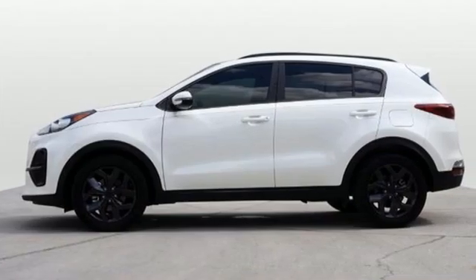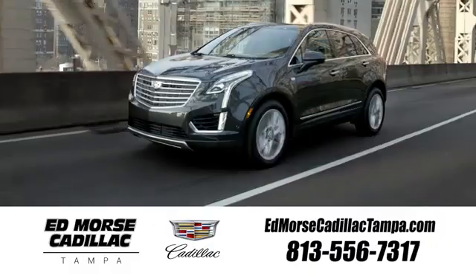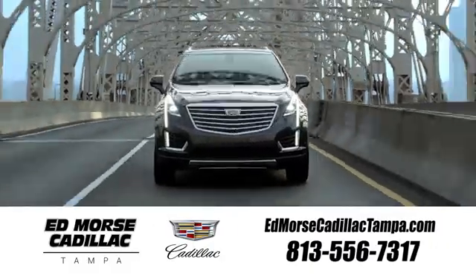Kia — commanding attention. The time is now. See it for yourself today. Visit our website at edmorsecadillactampa.com or call us today.